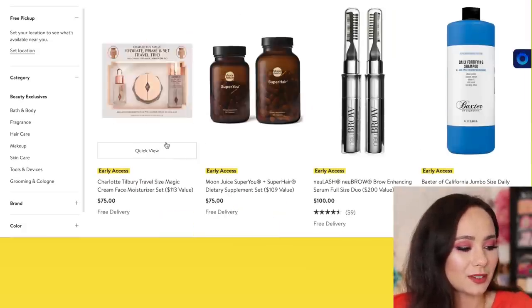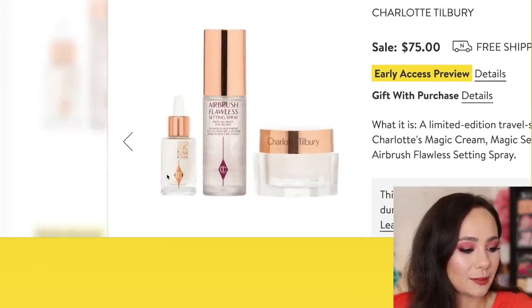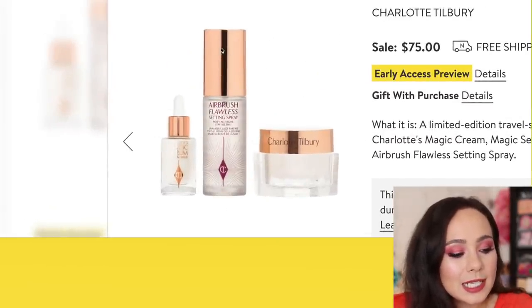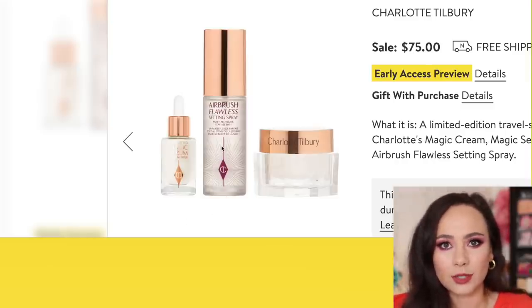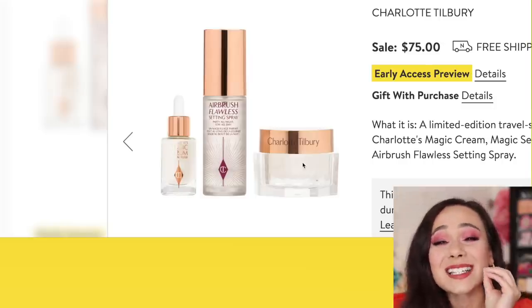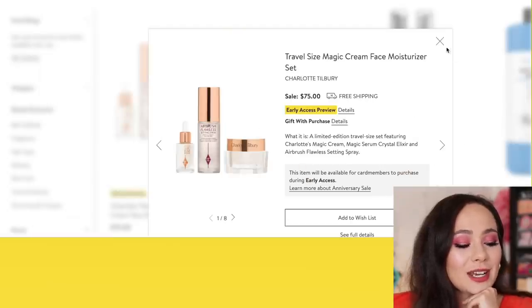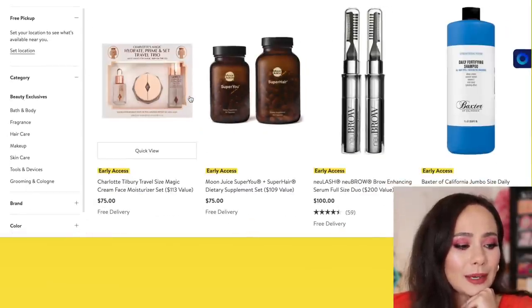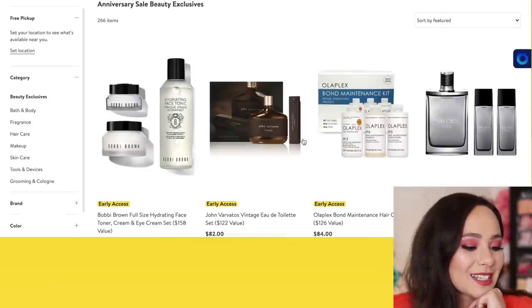This one is kind of a good deal. It's not the best value, but it's three good items. I haven't tried the Magic Serum before, but this setting spray is the best setting spray hands down that I've ever used — I swear it blurs the skin. Magic cream as well — fantastic. I feel like this set is really good for what it is; you're not getting maybe a major discount, but those are all amazing products. So purchase at your own risk.